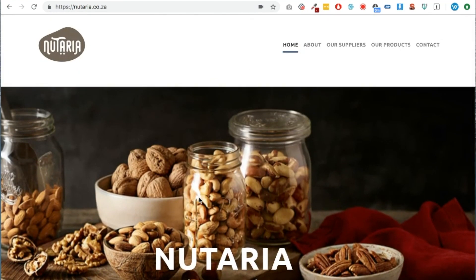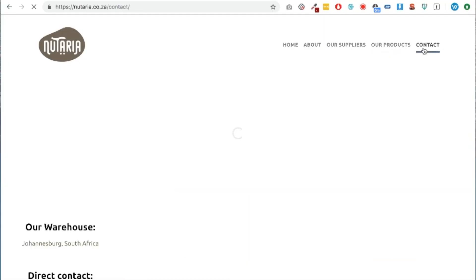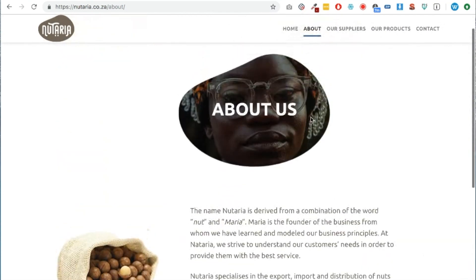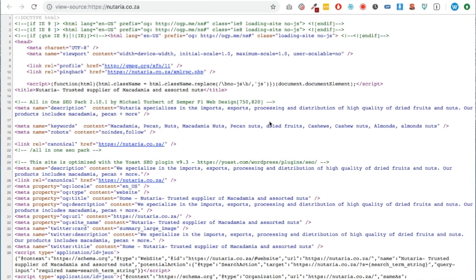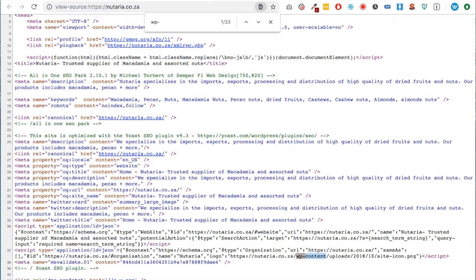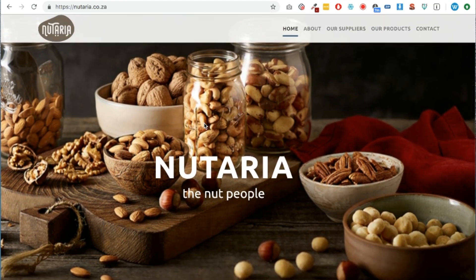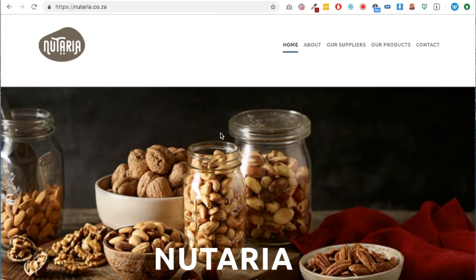Site speed is another issue — Google likes websites to be fast and accessible. Scrolling through the website, it's not overly bad and I can get through fairly quickly from page to page. I would recommend putting a caching plugin on there if there isn't one already. I'm assuming this uses WordPress, and the quick way to find out is to right-click on the home page, go to 'View Page Source', and look for any signs. There it is — WP content — so that indicates they do use WordPress. That's a good sign; it shows they've got the correct foundations to move forward.